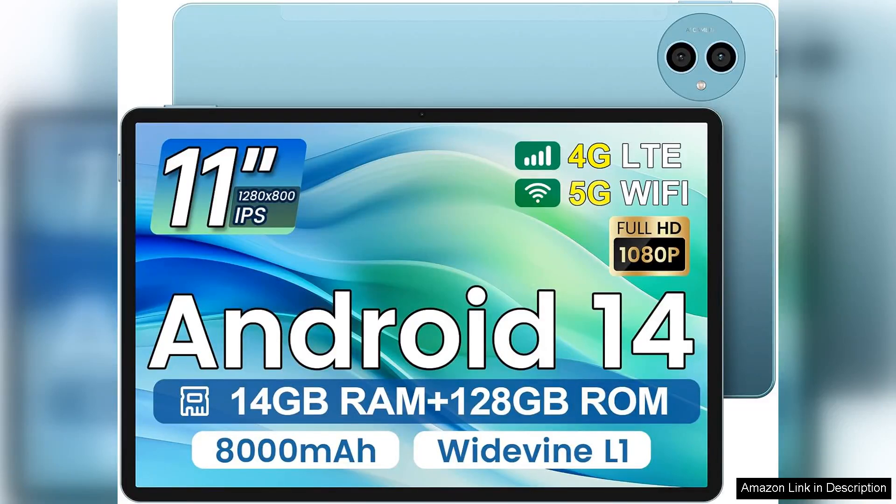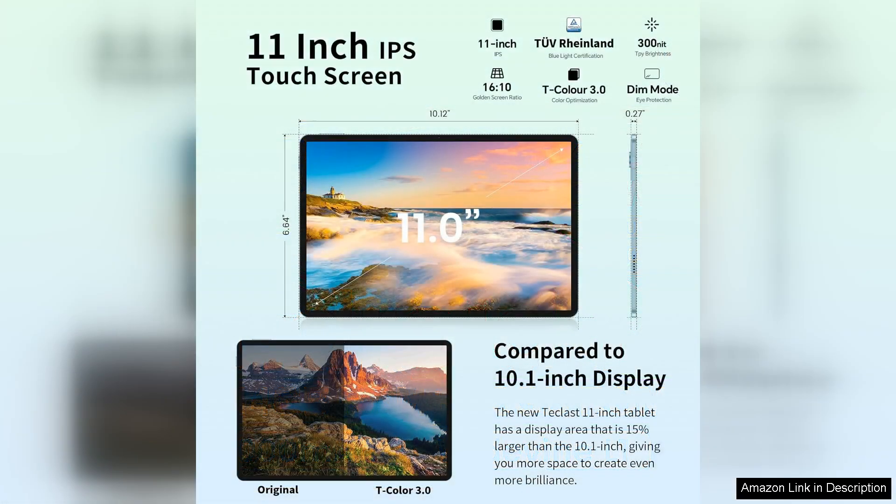The TECLAST Tablet 11-inch, featuring Android 14, is an impressive device that combines performance, versatility, and value in one sleek package. With its 14GB RAM and 128GB internal storage, expandable up to 1TB, this tablet is designed for multitaskers and media enthusiasts alike.